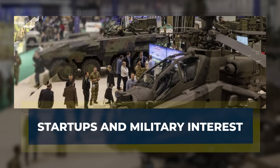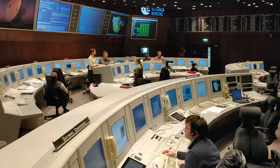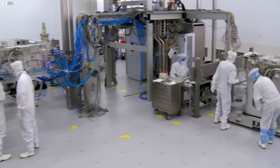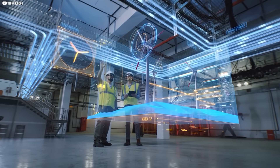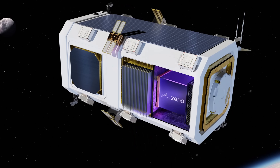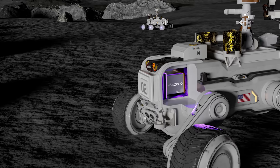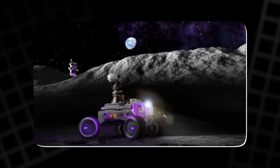In recent years, nuclear battery development has moved out of the hands of space agencies and government labs and into the fast-paced world of startups. This shift is crucial because startups are agile, willing to experiment, and often push technology toward real-world applications that larger institutions might hesitate to pursue. And among their most interested customers — the military. Take Xenopower, for example. This American startup has patented a new class of compact radioisotope thermoelectric generators. Their designs shrink the size of traditional RTGs while still delivering between 10 and 100 watts of reliable power.